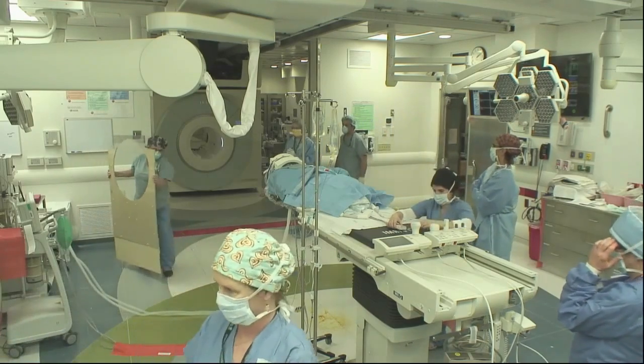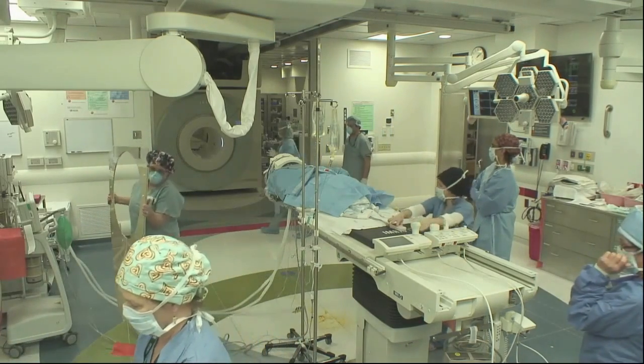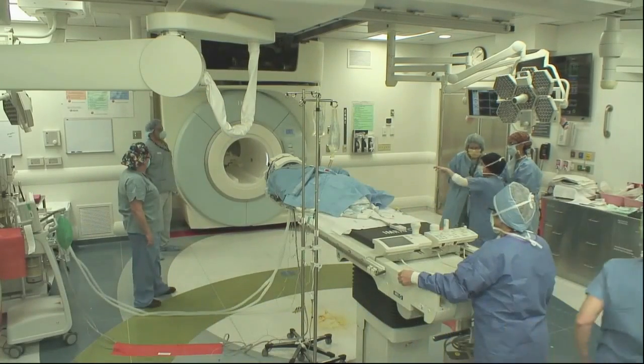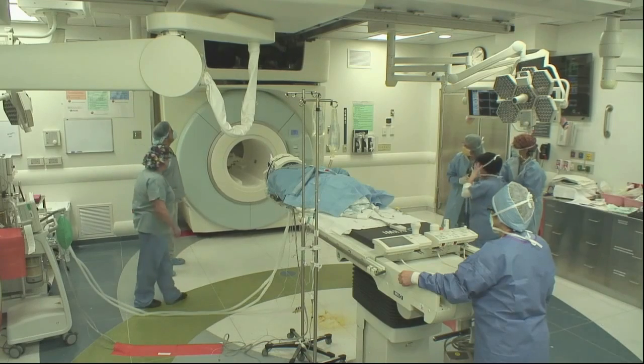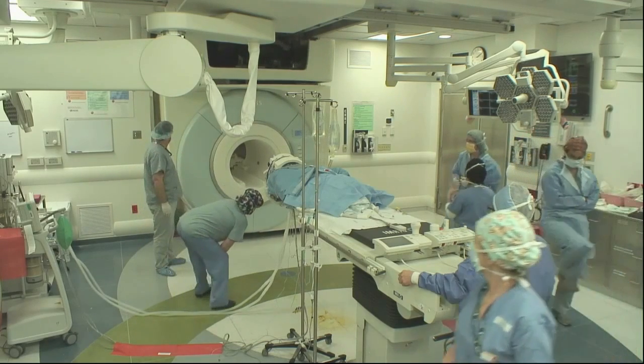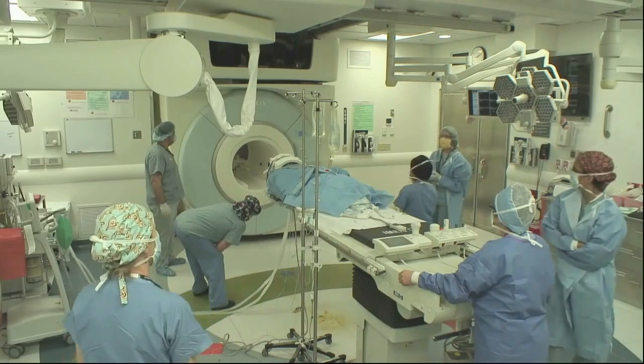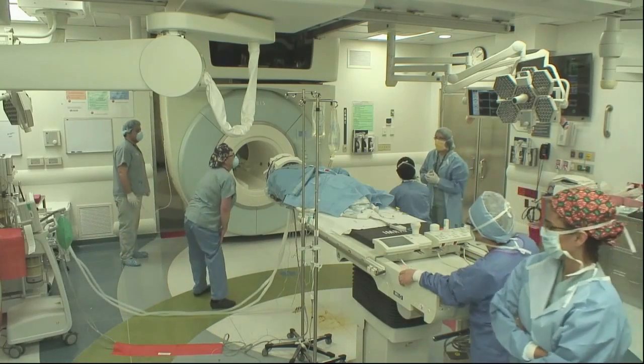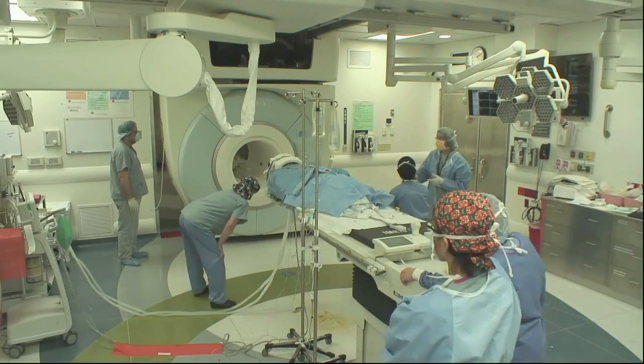But if we're doing a procedure that requires the MR, the MR is mounted on a railing in the ceiling, the door magically opens, the MR moves in, surrounds the patient on the operating table, and because of the higher field strength, within a minute or two we can get intraoperative images, and then the MR moves out of the way and the operation can continue.